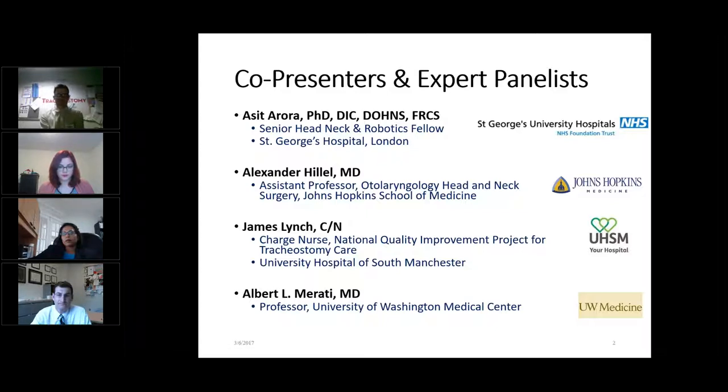Two other names to mention. There's my good friend and colleague James Lynch, who's been doing some wonderful work with Brendan McGrath spreading the gospel of the GDC, and he's got a nursing background and specifically an intensivist background. And finally, Professor Almorati, who's another otolaryngologist from the University of Washington Medical Center, who will hopefully join us later, and I form the fifth member of the panel.